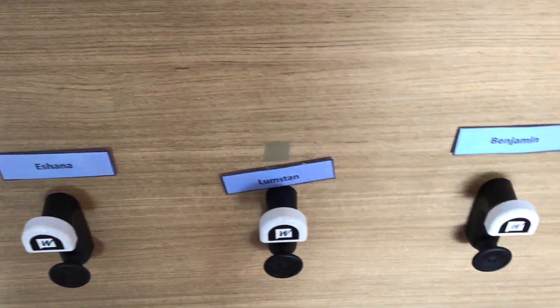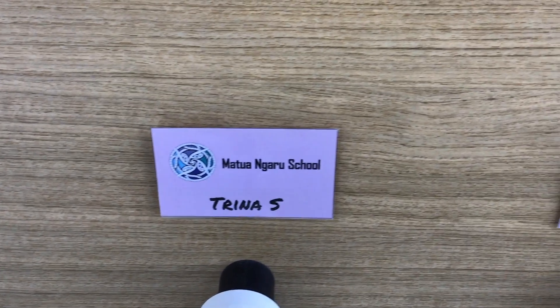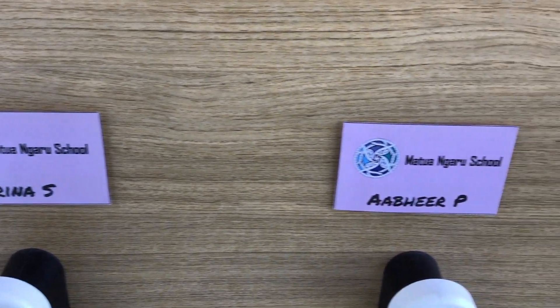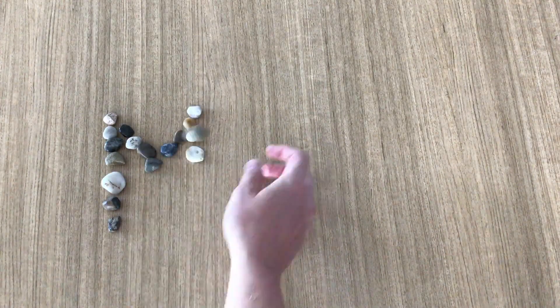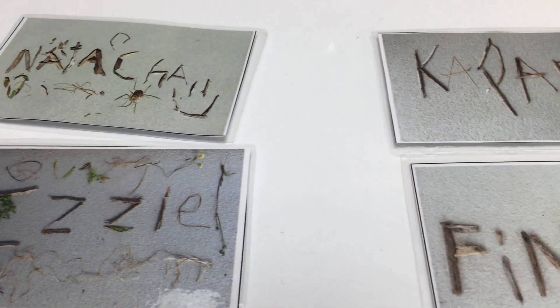Name tags are an everyday part of school life. We need them so that we know where to put all of our things, especially when there's lots and lots of children in the same place. These name tags can be super simple, or they can be quite intricate, creative, and complex.